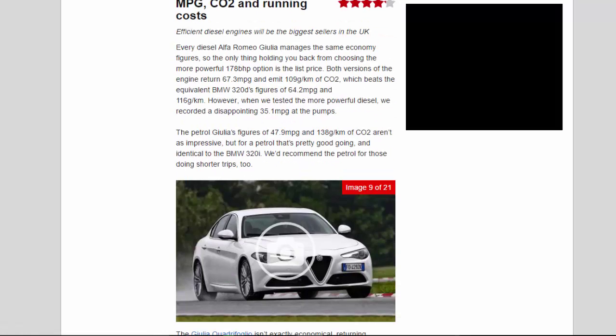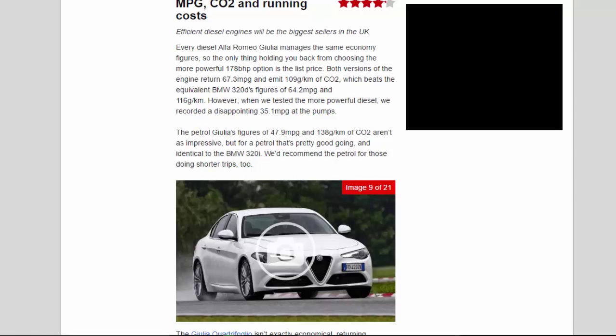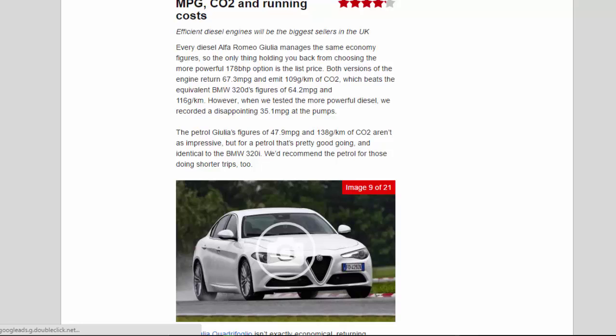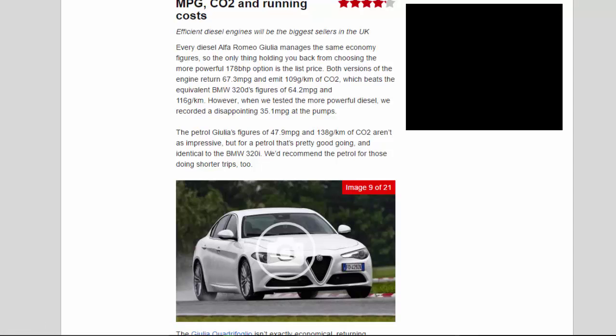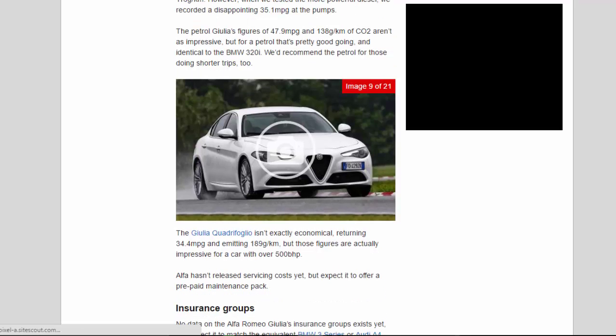Efficient diesel engines will be the biggest sellers in the UK. Every diesel Alfa Romeo Giulia manages the same economy figures, so the only thing holding you back from choosing the more powerful 178bhp option is the list price. Both versions of the engine return 67.3mpg and emit 109g/km of CO2, which beats the equivalent BMW 320d's figures of 64.2mpg and 116g/km. However, when we tested the more powerful diesel, we recorded a disappointing 35.1mpg at the pumps. The petrol Giulia's figures of 47.9mpg and 138g/km of CO2 aren't as impressive, but for a petrol that's pretty good going, and identical to the BMW 320i.